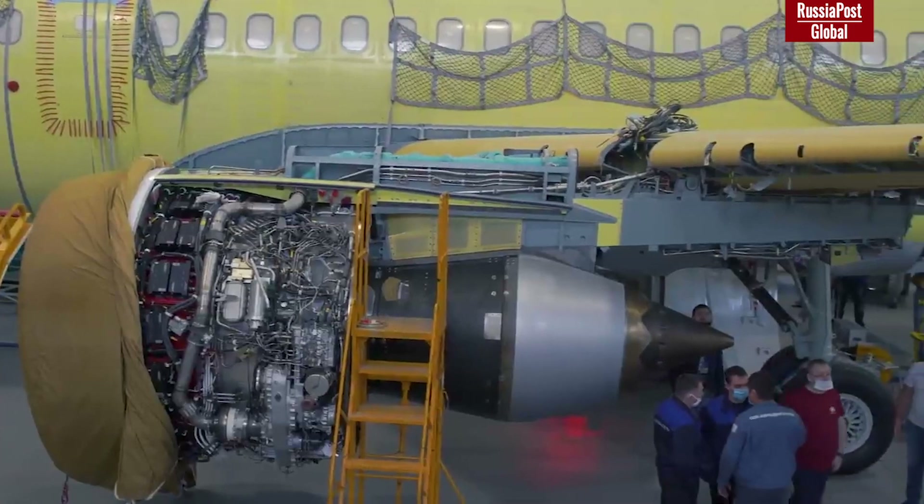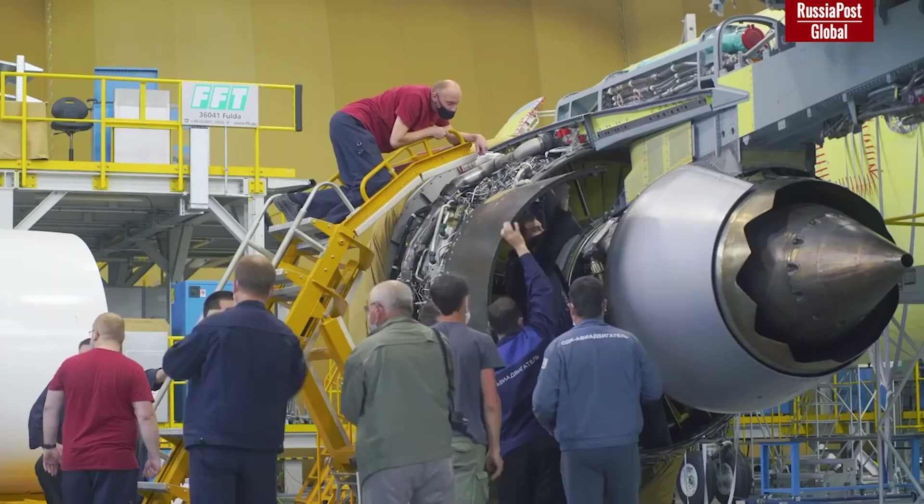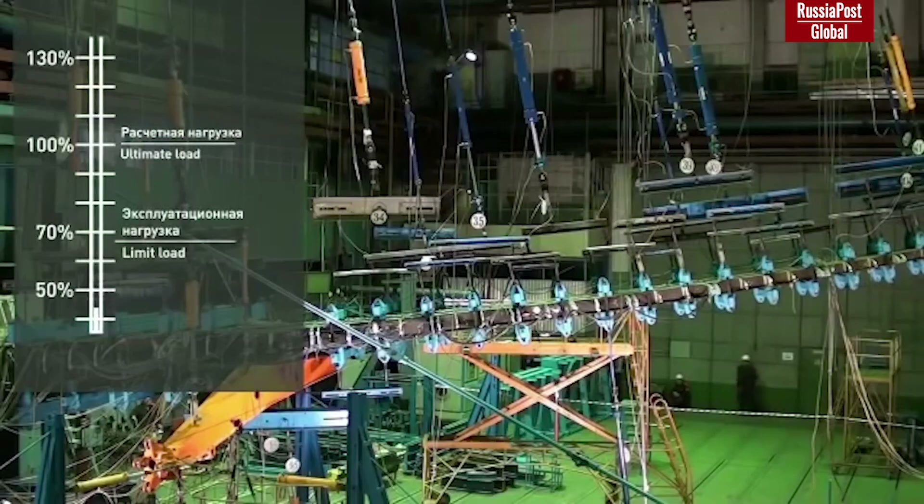In the same way, Russia is certifying its own PD-14 engine for the MS-21 to replace Western-made ones. Laboratory tests show that the foreign and homemade wings perform identically.